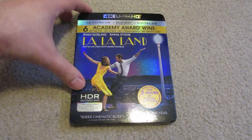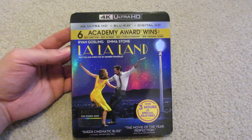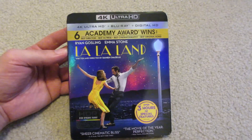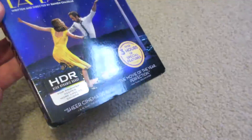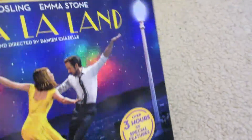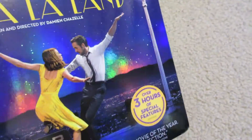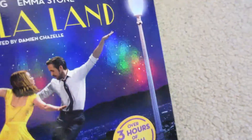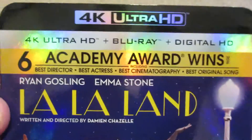Let's take a more in-depth look at La La Land on 4K Ultra HD. Here is the 4K Ultra HD Blu-ray digital HD combo pack for La La Land — a beautiful reflective slipcover, one of the nicest slipcovers I've seen. You can see the great details and beautiful color hues in there: the pinks and blues and the street lamp lighting up as well.